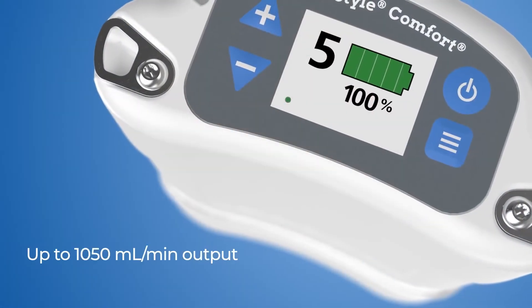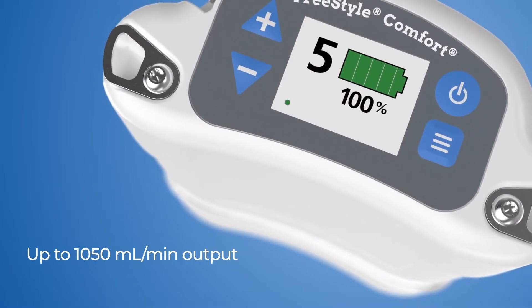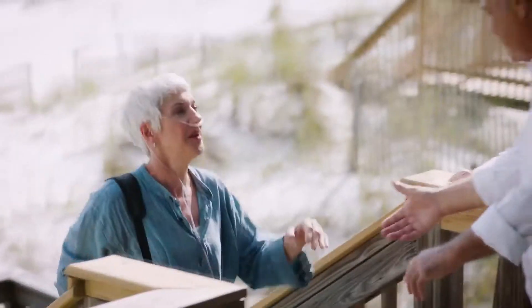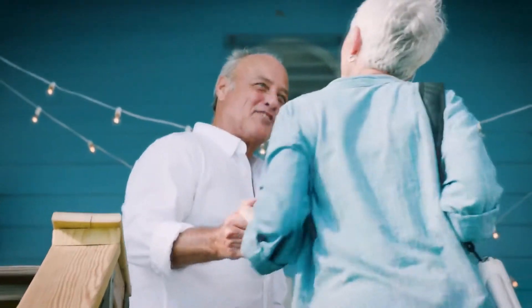The Comfort delivers one of the highest flow rates of any wearable portable device on the market, enabling you to get the oxygen you need in high activity situations.